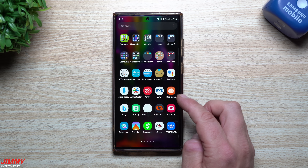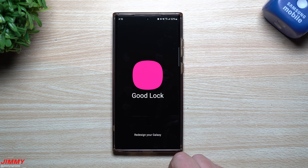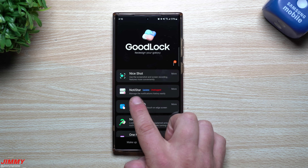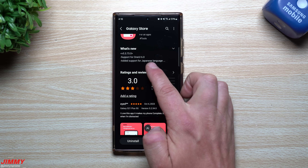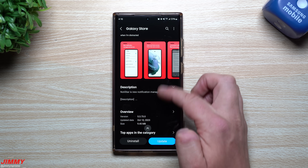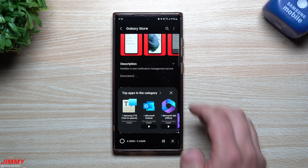Now let's take a look at GoodLock, because I noticed there was an update inside of here — especially for one that was already unplugged originally, which is NotiStar. Going through here you can update this one. Scrolling down, this one now gives support for One UI 6.0. You can see that the update was pushed out on October 10th.